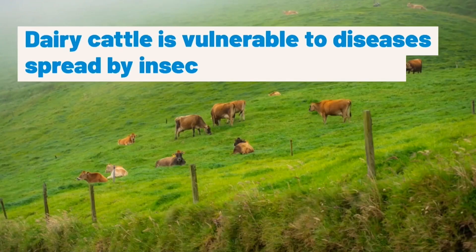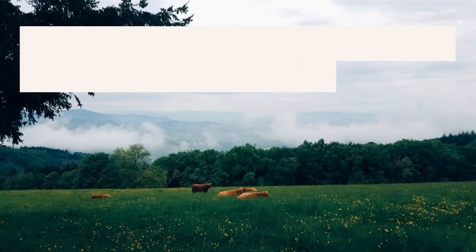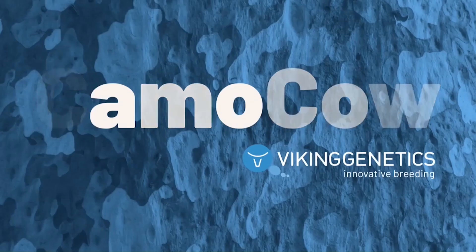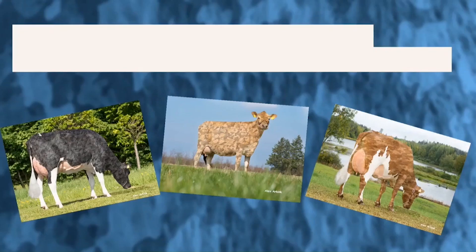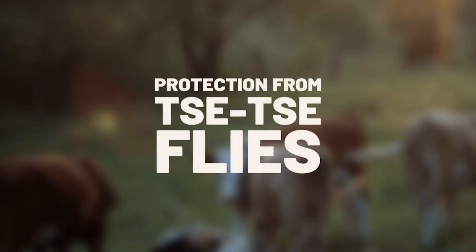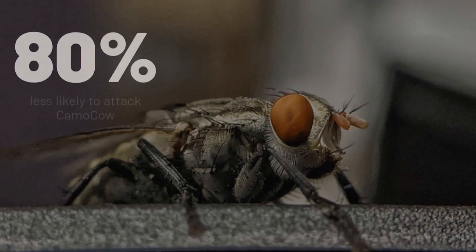Dairy cattle are vulnerable when it comes to diseases spread by insects and other pests. The grazing herds are especially exposed to threats from the surrounding environment. The camo cows have a camouflage pattern on their coat. This unique camouflage pattern has been tested to reduce the attractiveness of the animals to pest insects.